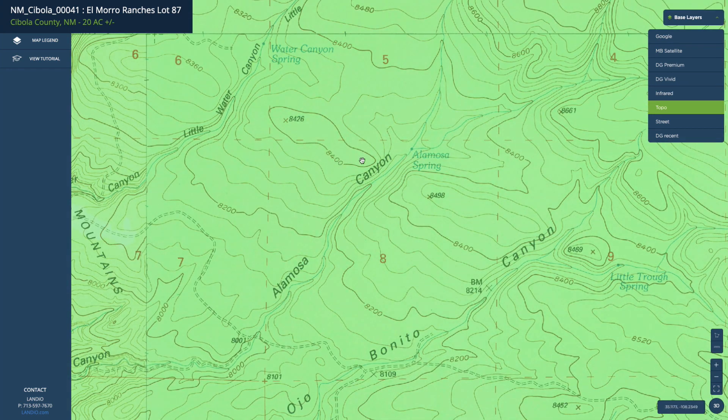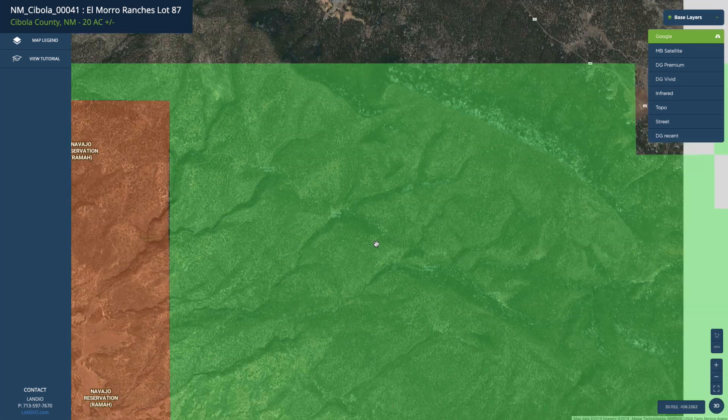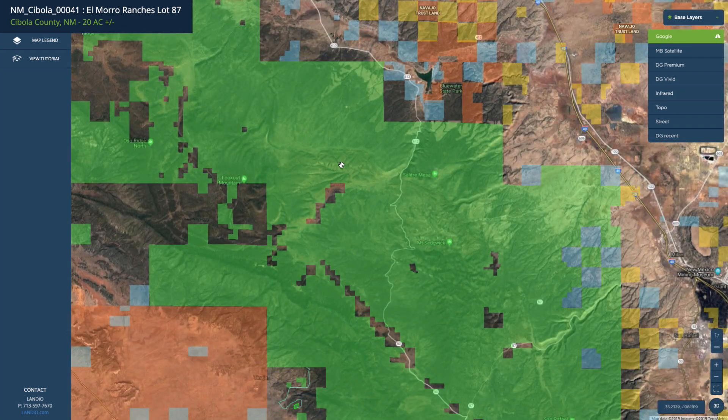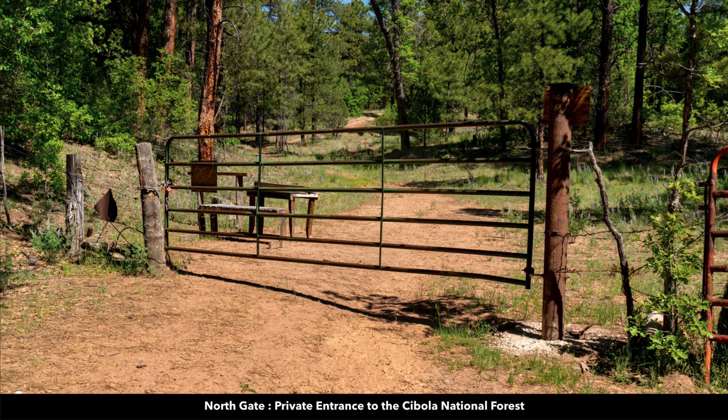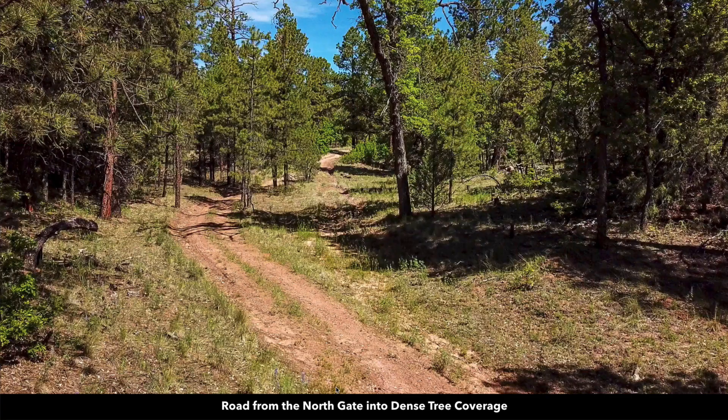You'll also notice there are a lot of springs indicated here. Some of these springs actually create natural waterfalls in the national forest. Again, it's all densely wooded mountainous terrain, highly desirable for hunting, hiking, camping, horseback riding. These are photos of the north gate entrance. As a landowner, you'll receive a key to the lock there that enters the national forest. This is a trail leading into the national forest through the north gate.